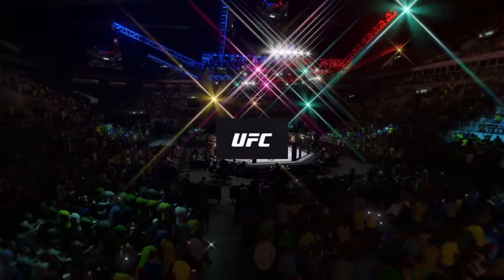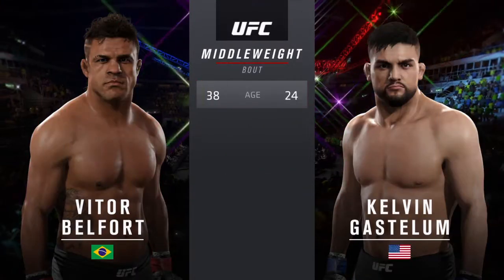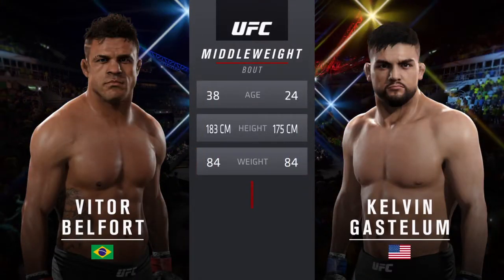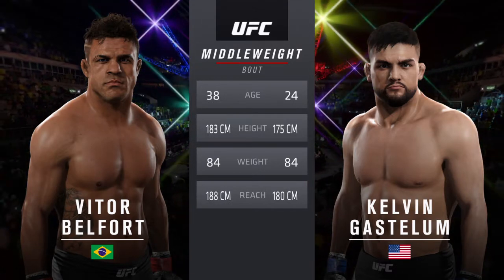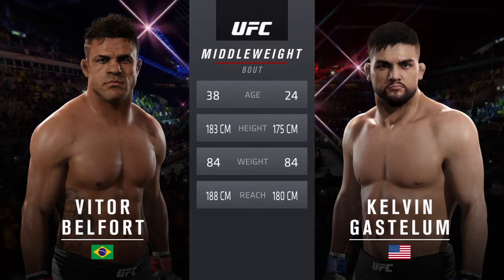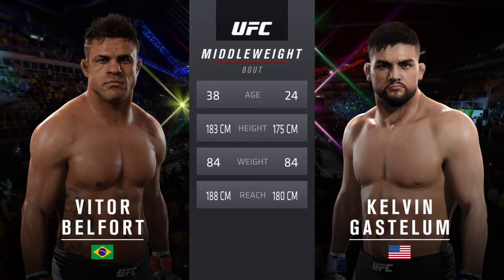Our tale of the tape for our main event of the evening. Gastelum is 24, Vitor Belfort is 38. He is three inches taller and will have a three-inch reach advantage. And here's Bruce Buffer.